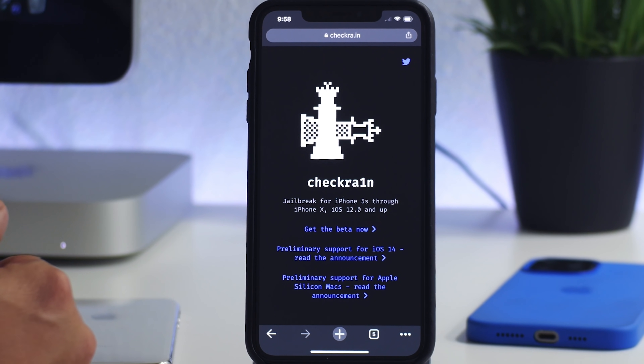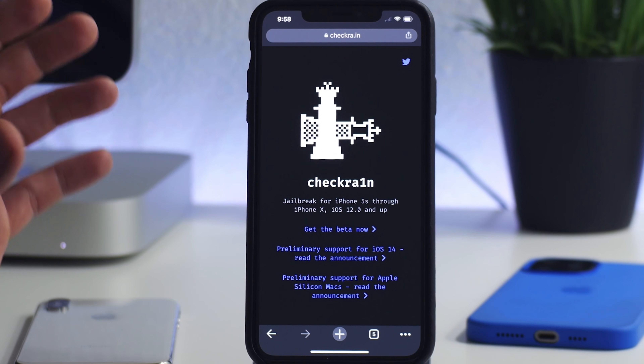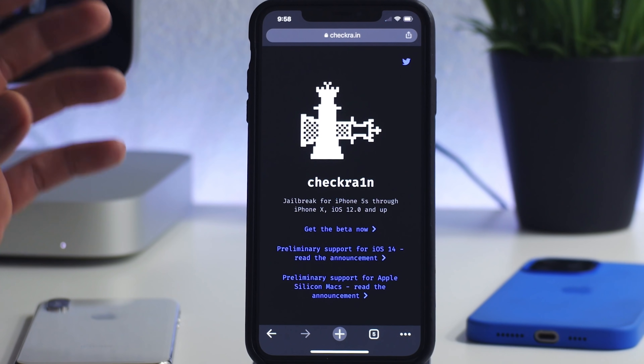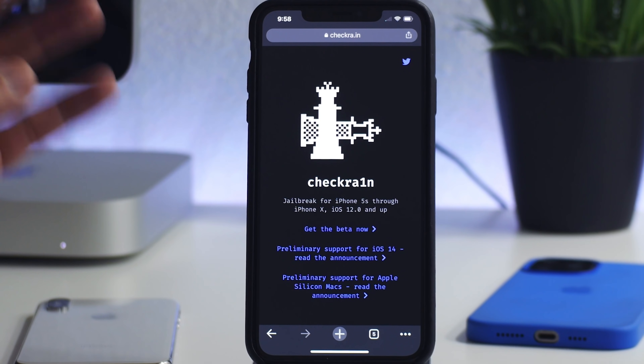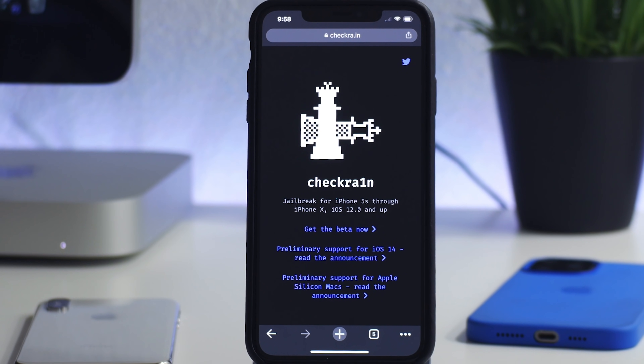I want to mention that for all of these different jailbreak utilities, I have covered how to use all of them, how they all work, and how to do different methods. So check out the description — there's a bunch of stuff there if you guys want to see how any of this works.